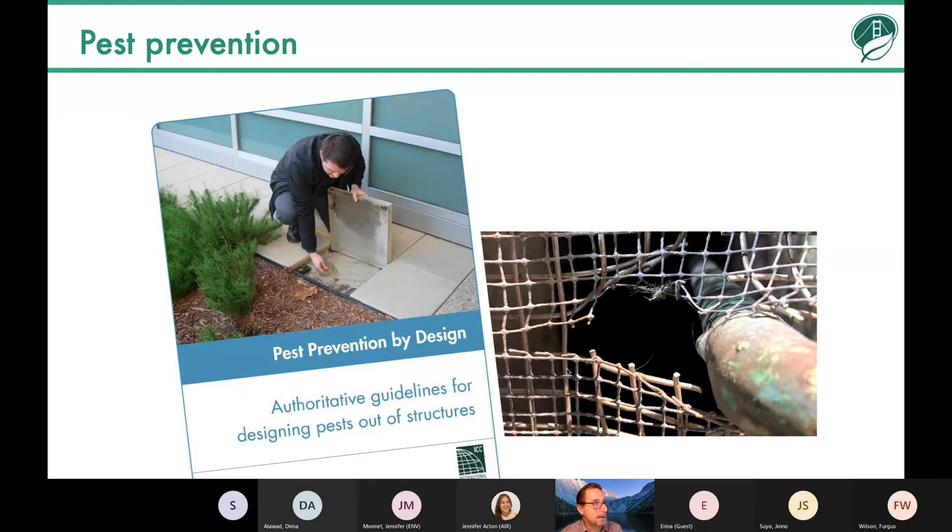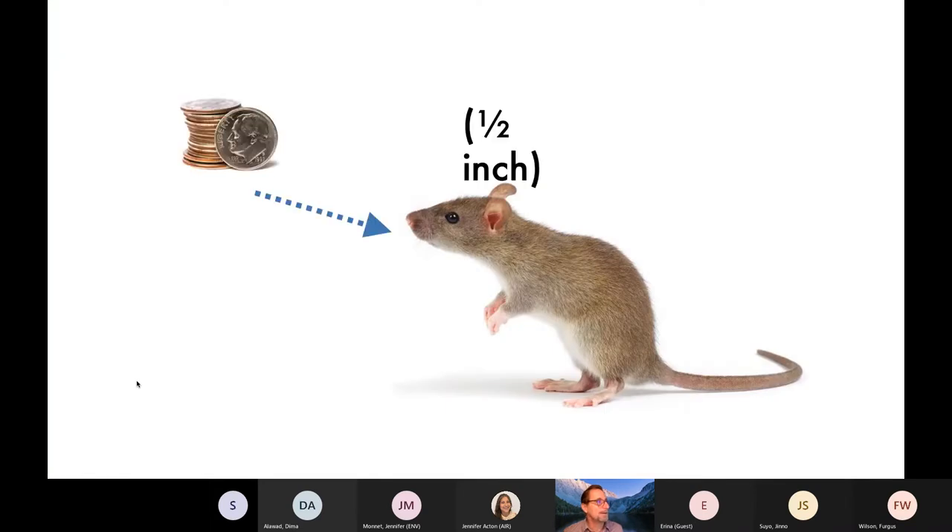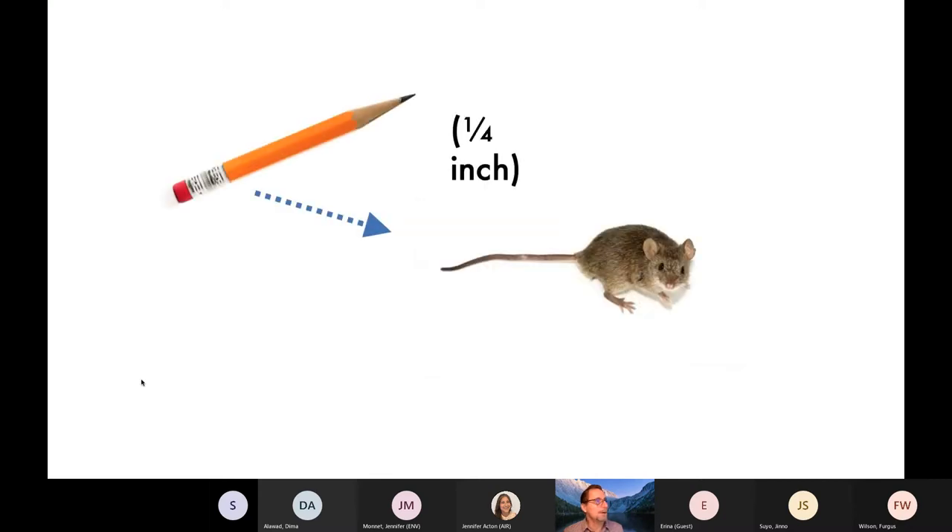We've worked with organizations all over the country to pull together a set of guidelines for designing pests out of structures — it's called Pest Prevention by Design, and it's all on our website for free. It's an exhaustive guide with fairly simple things people need to look for in their structures, reducing pest pressure for the life of the building. The U.S. Green Building Council refers to these as part of its credit system. As facility managers, it only takes the width of a dime — a half inch — to let rats in, and a quarter inch, the width of a pencil, to let mice in. Finding and closing those gaps can solve a lot of problems.